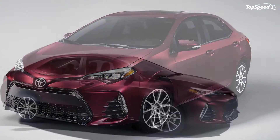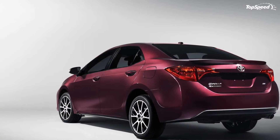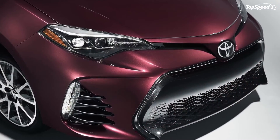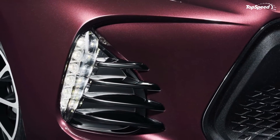What makes the Toyota Corolla 50th Anniversary Edition special? Being based on the Corolla SE Special Edition, the 50th Anniversary is a well-equipped vehicle even before the special add-ons that come with the limited edition.